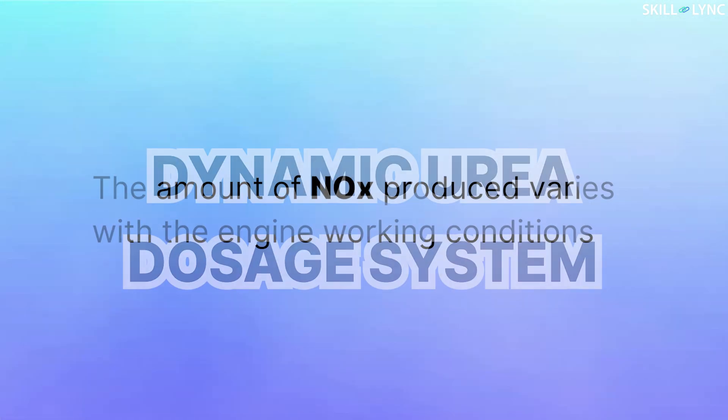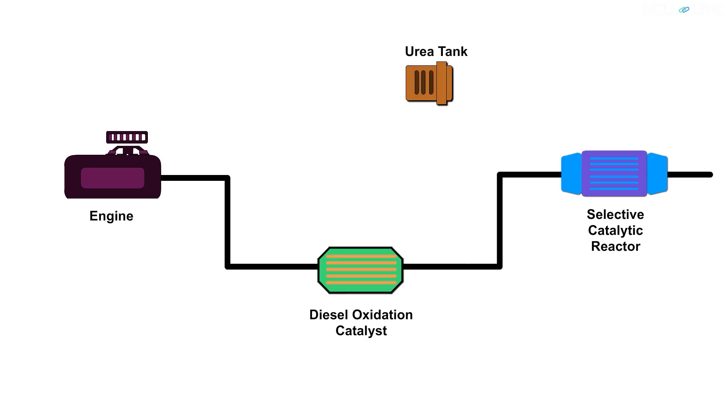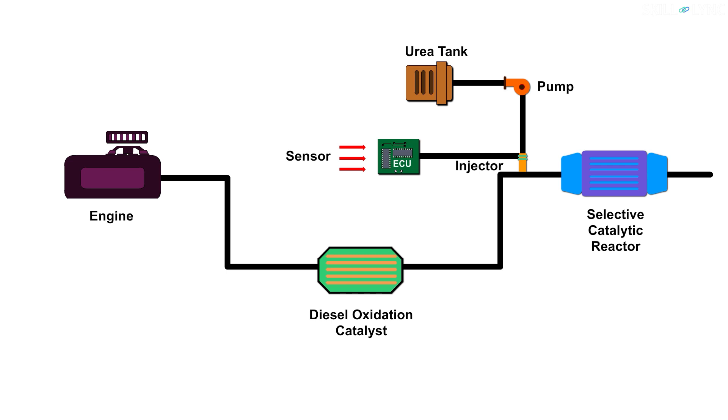The amount of NOx produced varies with the engine working conditions. Hence, for supplying exactly the required amount of urea, a dynamic urea dosage system is used. There is a urea tank which injects urea into the exhaust stream by means of a pump and an injector. The injector is controlled by an ECU, which detects the engine conditions from various sensors and determines the amount of urea to be injected.